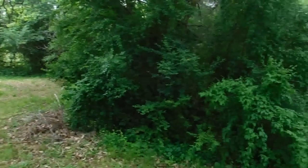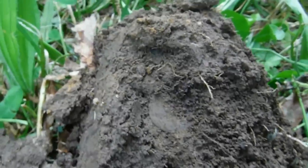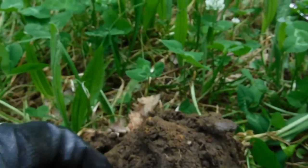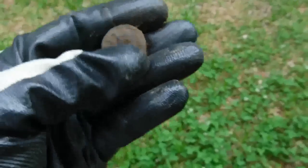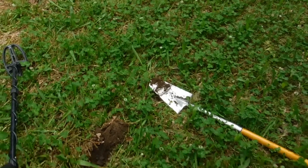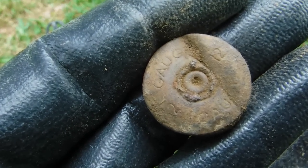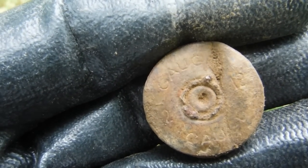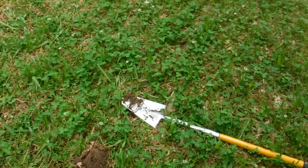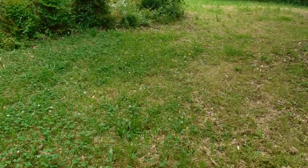It's already getting cloudy this afternoon and it's supposed to start raining tonight. Second hole — I'm not sure what it is yet. There it is. It's a head stamp, I think. It doesn't say anything on it but 12 gauge. I've dug these before — they're hard to date because it doesn't have a maker on it. Anyway, I like it though. I actually like head stamps, in case you didn't know.